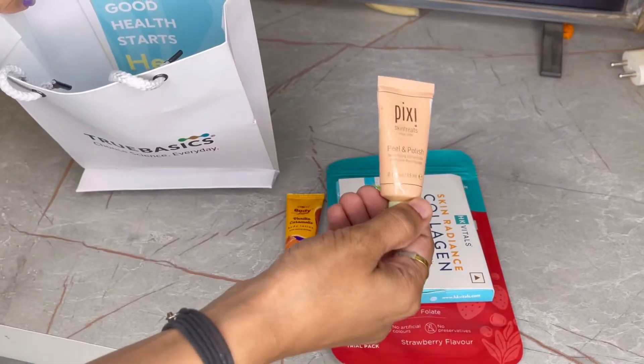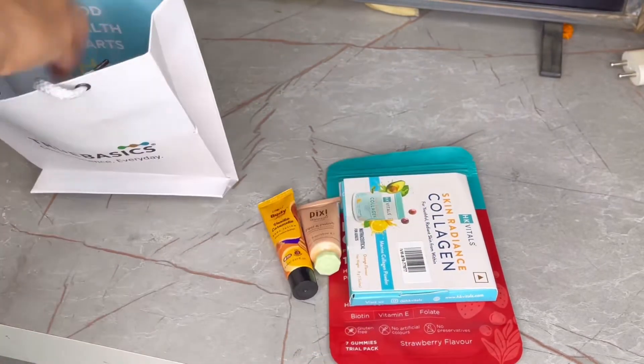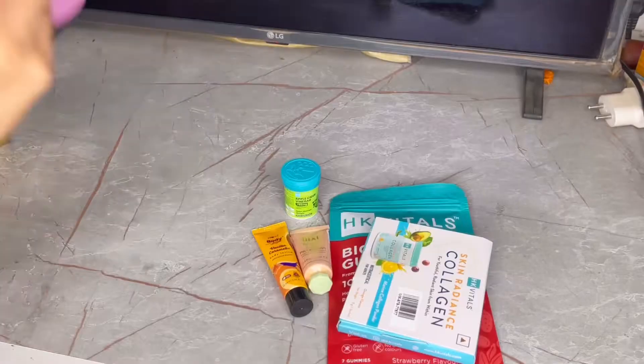I got a sample of Pixie's face pack, which I am going to try. I have wanted to try Pixie for a long time.